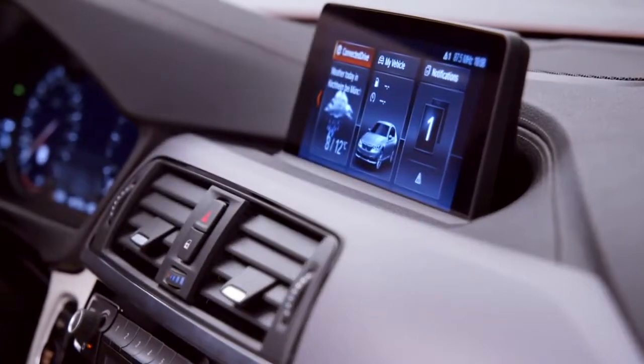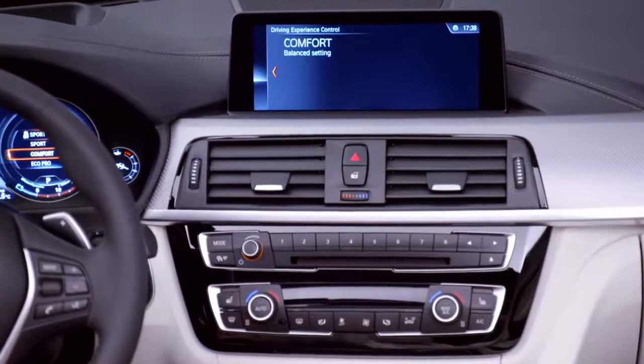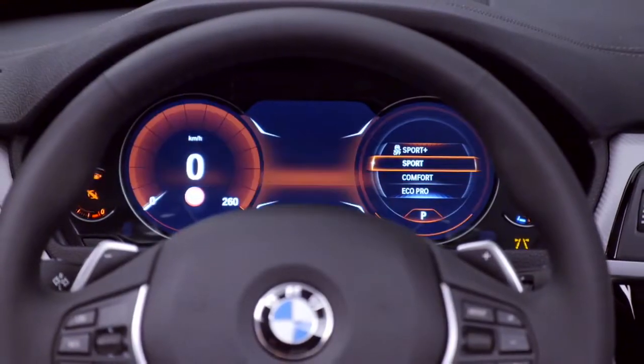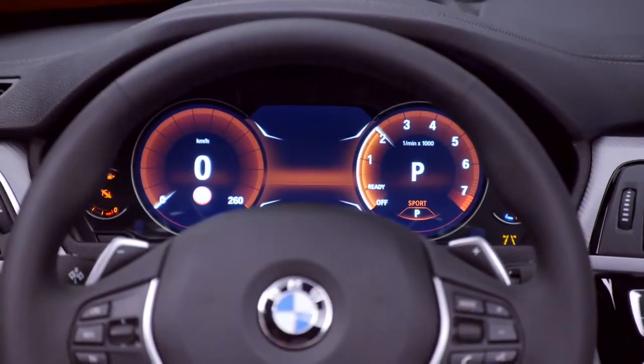The professional navigation system now features freely configurable icons, and the multifunctional instrument display is now also available in the 4 Series for the very first time.